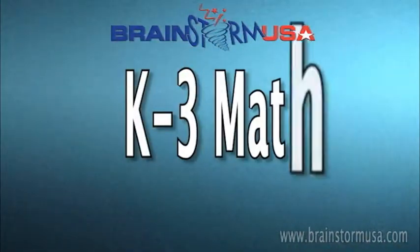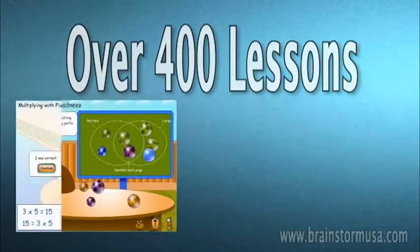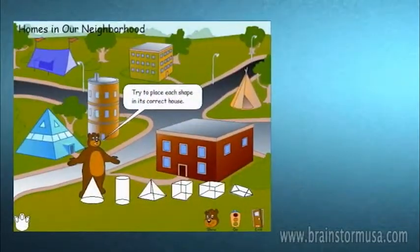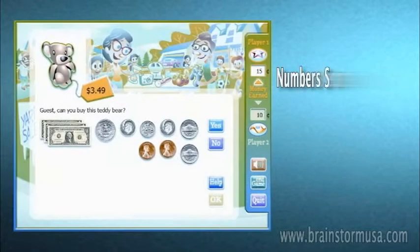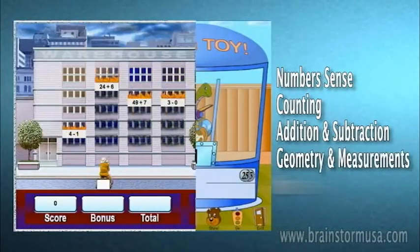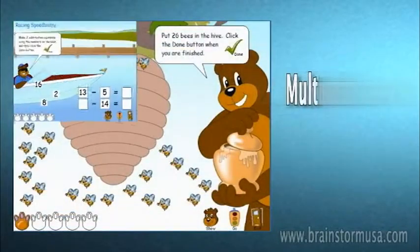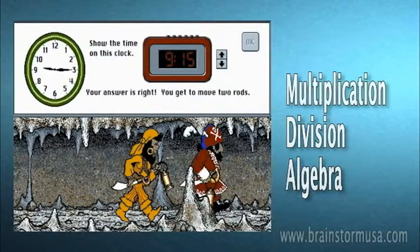Now let's take a look at how much fun math can be. With over 400 lessons, these programs are designed to provide young students with a solid mathematical foundation. Students cover a wide range of concepts such as number sense, counting, basic addition and subtraction, geometry and measurements, money and time, progressing to more difficult concepts such as multiplication, division, and even rudimentary algebra concepts.